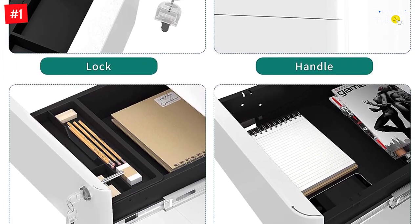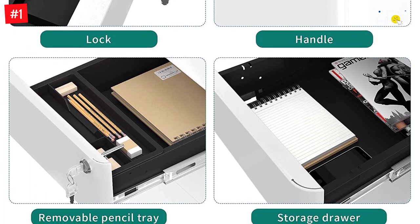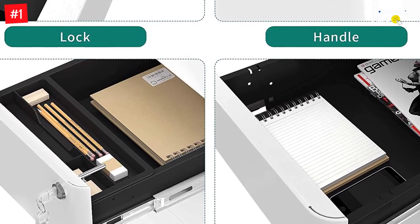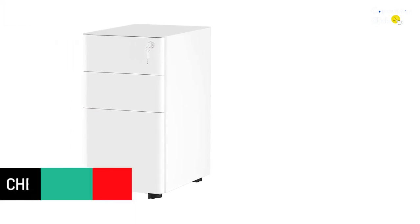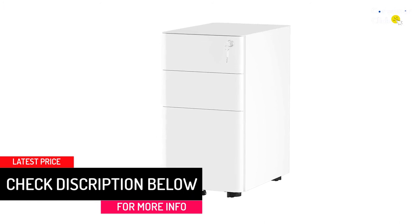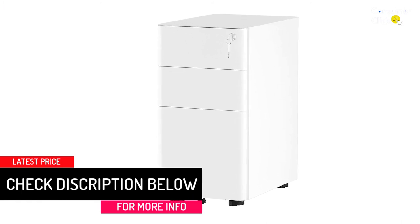The bottom drawer features a removable hanging file track, and it accommodates letter, legal, and A4-size documents. Yiddahome's file cabinet measures 24 x 12 x 18 inches. It's important to note that while your files will be in the lower drawer, only the small top drawer is lockable, so you may not want to store sensitive documents in this one.